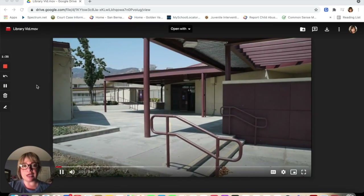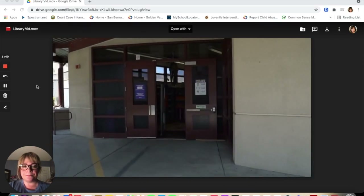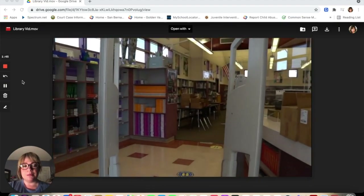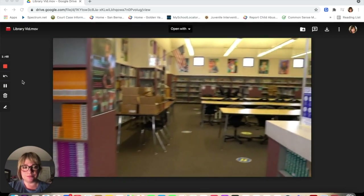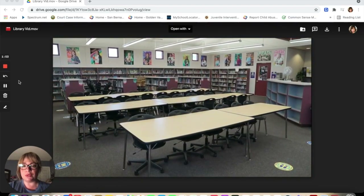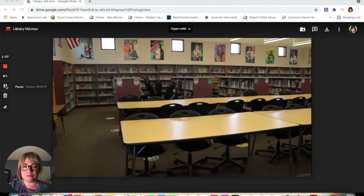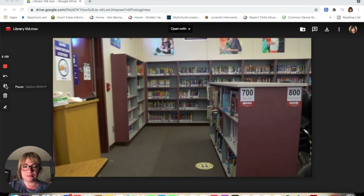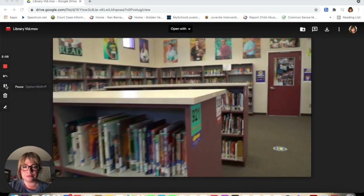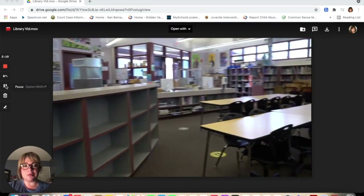Now let's take a tour of our library. This is the entrance to the library. When you walk in, to your right, Mrs. Zilch, our librarian, will be able to assist you. As you can see, we have many books and many tables for you to sit, do your work, and read. And this is the library at our school.